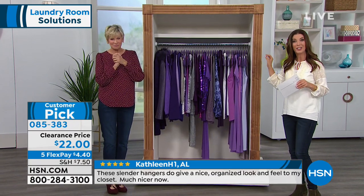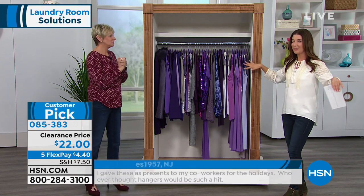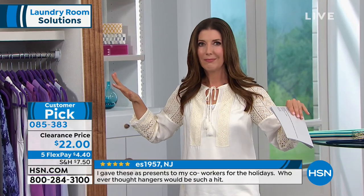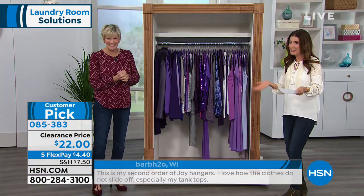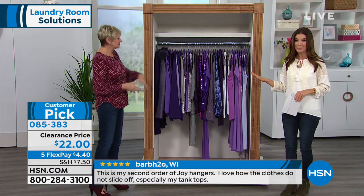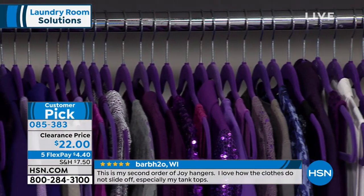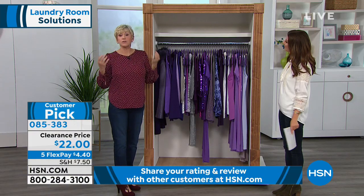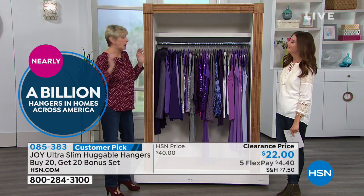What if you could double your closet space? Think about that — close your eyes, imagine all the closets in your home. I've never heard anyone complain they have too many closets. What if we could double our closet space? Now you can with Huggable Hangers. We have sold three quarters of a billion, so an awful lot of folks are out there enjoying the benefits of Huggable Hangers.